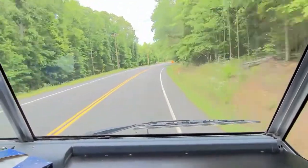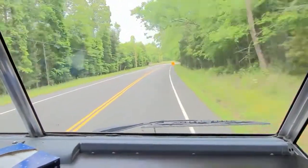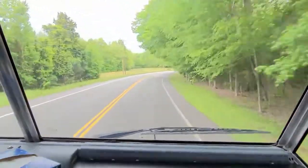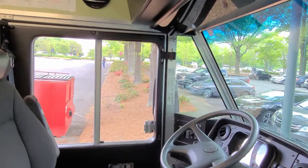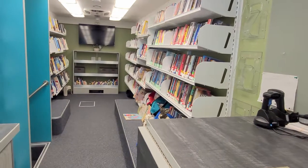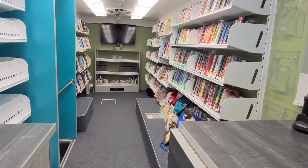At daycares, we will perform story times for the kids and the teachers will come out to check out books. Sometimes we come back to the library for lunch and reload for the afternoon. Sometimes we stay out all day and travel from stop to stop.